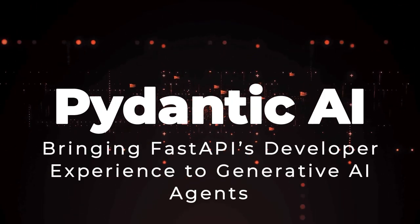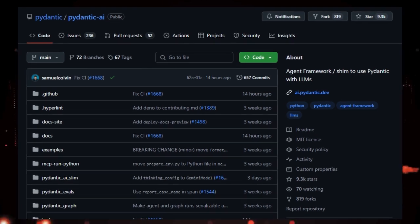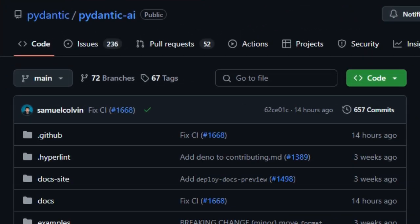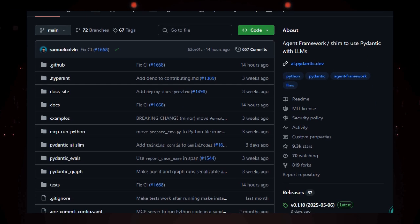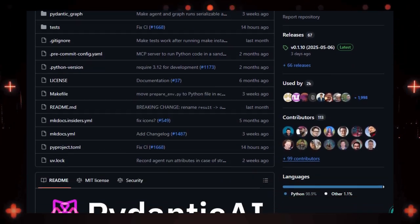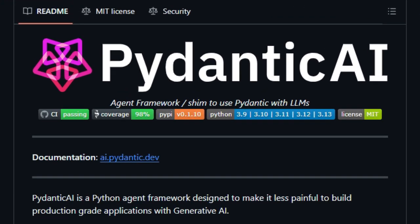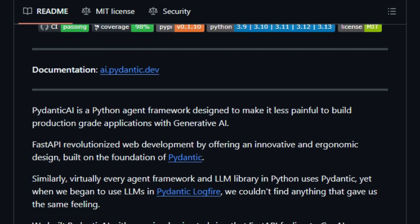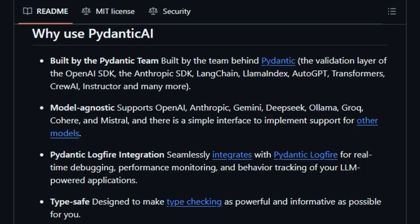Project number one: Pydantic AI, bringing FastAPI's developer experience to generative AI agents. Pydantic AI is a Python framework designed to simplify the creation of production-grade applications powered by generative AI. Developed by the team behind Pydantic, it aims to bring the ergonomic and developer-friendly experience of FastAPI to the realm of AI agent development. What sets Pydantic AI apart is its robust type safety and structured output validation, ensuring that inputs and outputs of AI agents conform to defined schemas, reducing runtime errors and enhancing reliability.